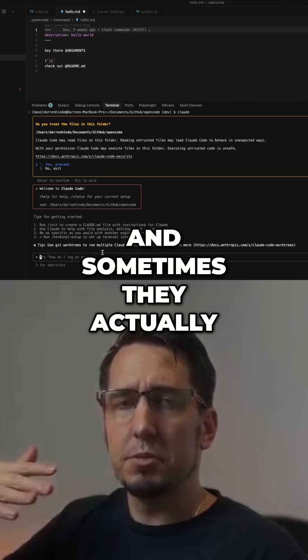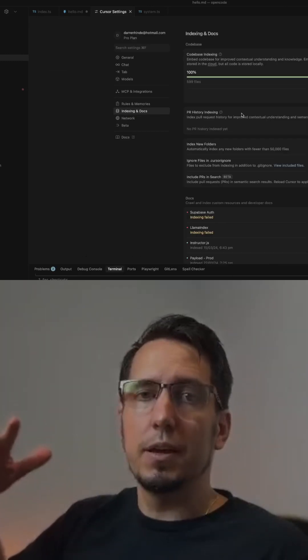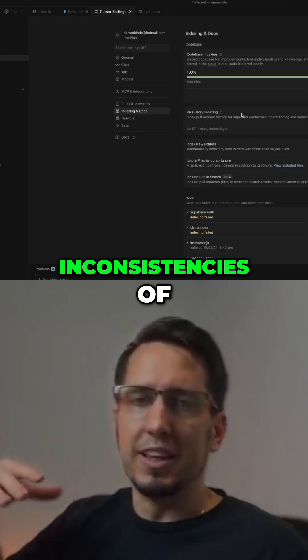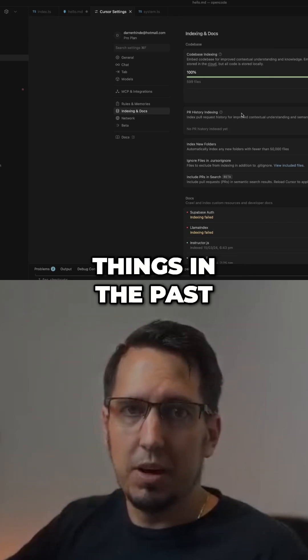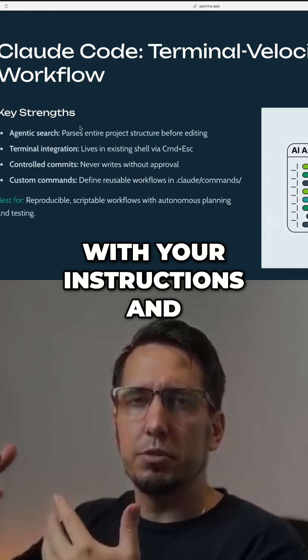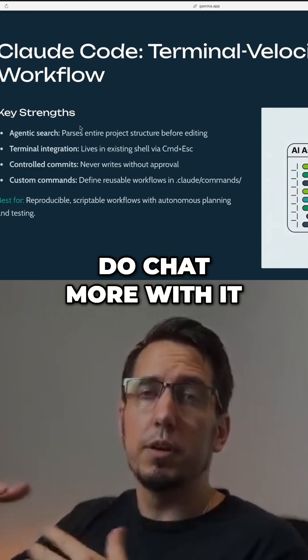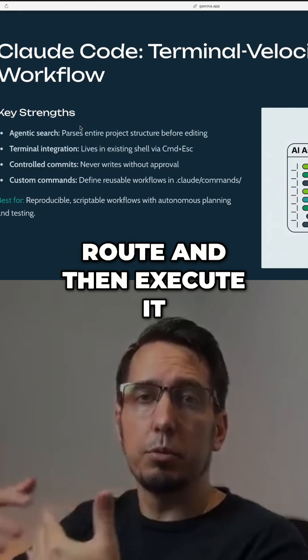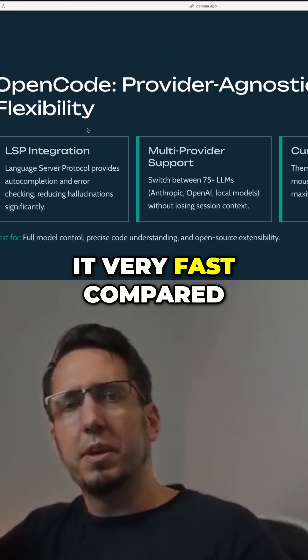Sometimes it actually produced better results than Cursor. There were some pros and cons — and this is where a lot of the inconsistencies of how Cursor was doing things in the past came from. In Cursor, you could be very lenient with your instructions. It would sort of pick it up, you'd chat more with it, plan your route, and then execute it. I just found it very fast compared to CodeCode.